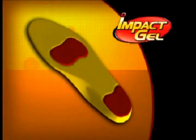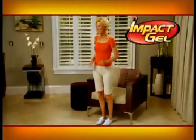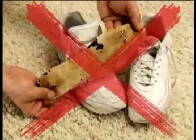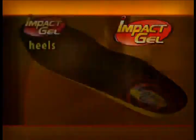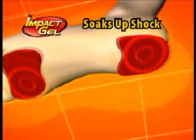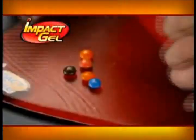The same gel technology is used in our Impact Gel insole. If you have sore, tired, aching feet, Impact Gel absorbs more shock and pressure than other insoles. Unlike regular insoles that break down over time, Impact Gel is injected into the areas that provide pressure relief where you need it most — the heels and balls of your feet. The gel never breaks down, and when impact occurs, the insole soaks up the shock and the force ripples throughout the gel pads. No regular insole can do that.